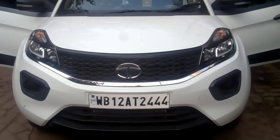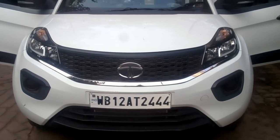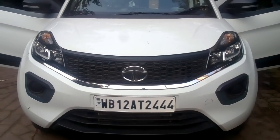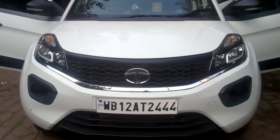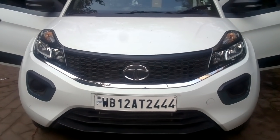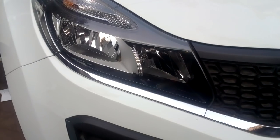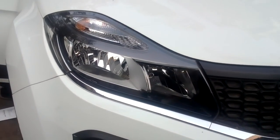This is the new Tata Nexon XE. I'm going to tell you the features of this car and let's see if it's rich enough for its 6.85 lakh showroom price. Let's find out.